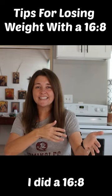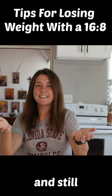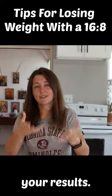What I found for myself was when I did a 16-8, I lost about a pound a week. I pushed it all the way to OMAD and still I lost about a pound a week. Just pay attention to your life and your results.